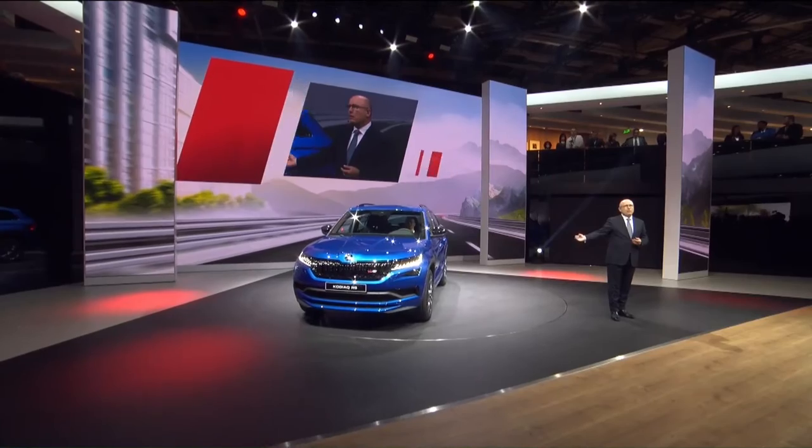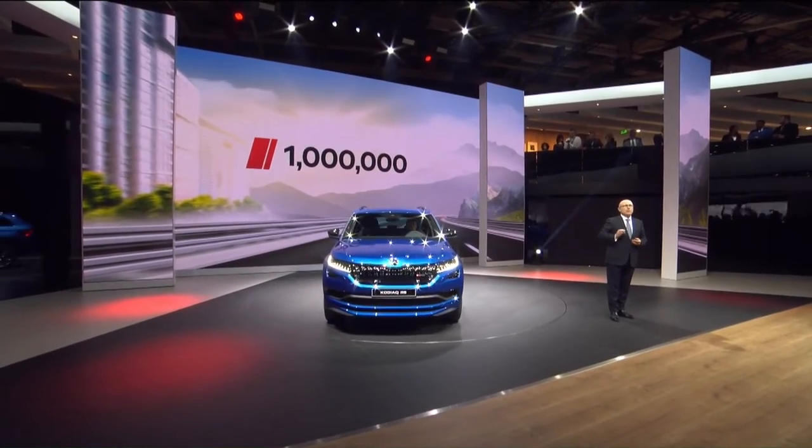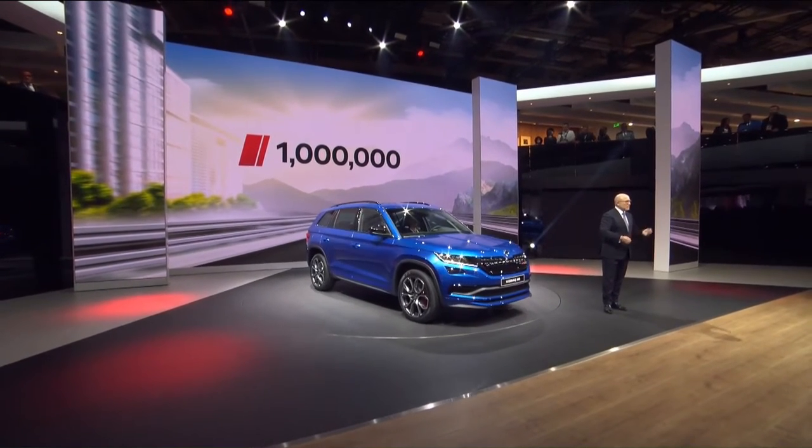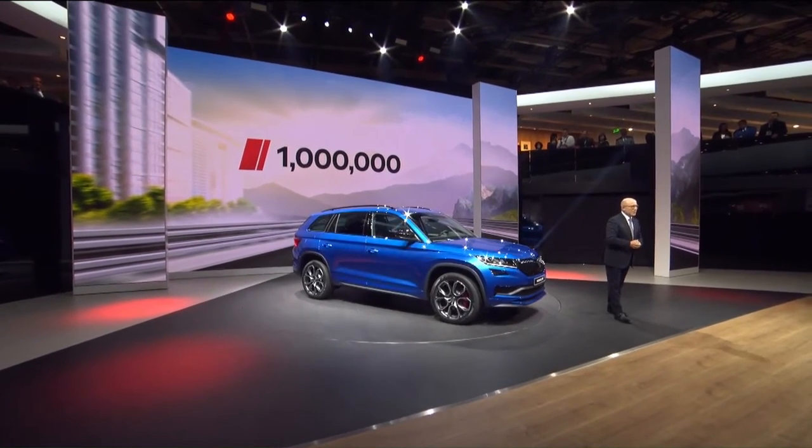In the next days, our one millionth vehicle this year will roll off the production line. We smashed this magic number even earlier than in previous years.